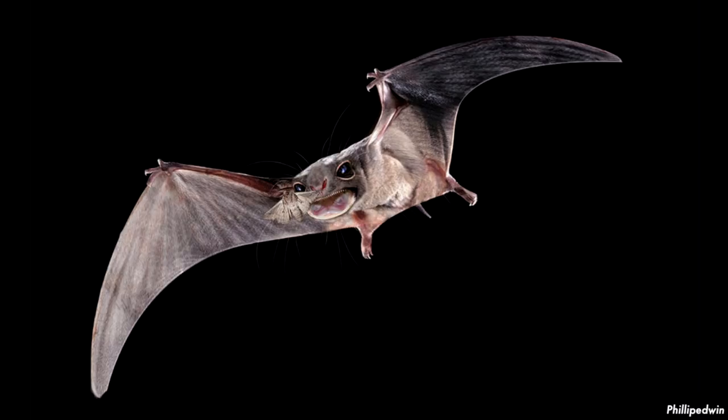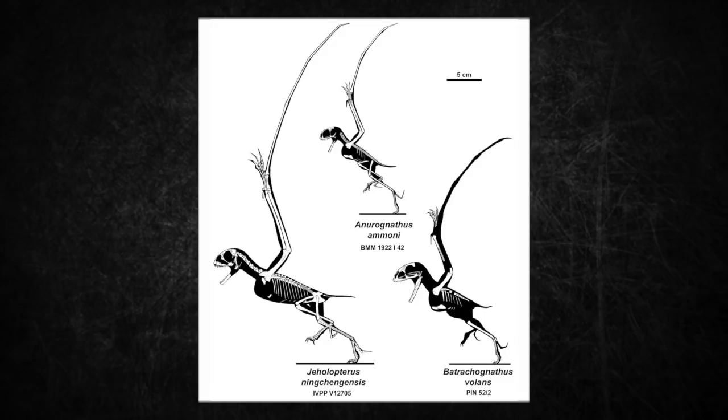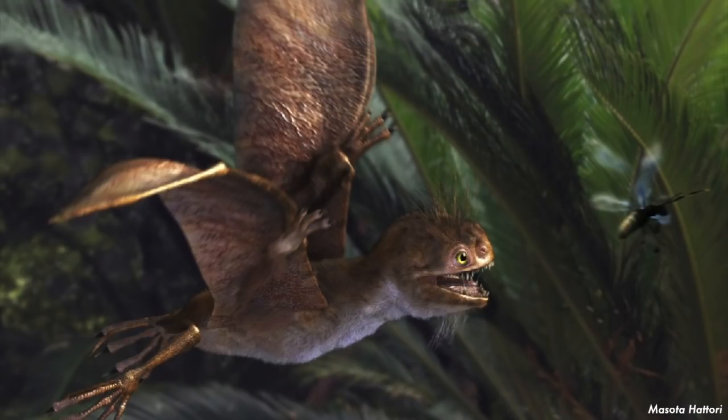Anurognathids are a family of small pterosaurs with short and absent tails that lived in Europe, Asia, and possibly North America during the Jurassic and Cretaceous periods. Five genera are known with plenty of species. There are two specimens currently known of Anurognathus, but there are many other fossils for this family. From their teeth, we can tell that they are mainly insectivores, though some may have had other prey choices like small vertebrates and fish.